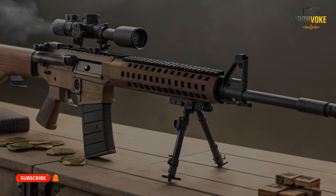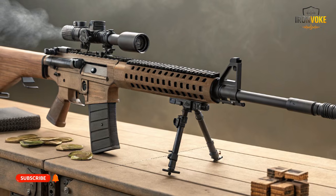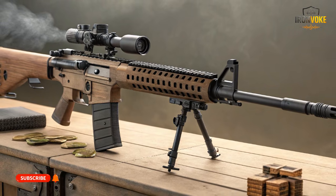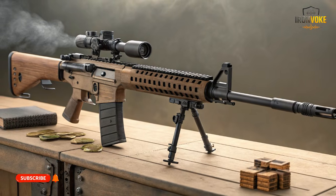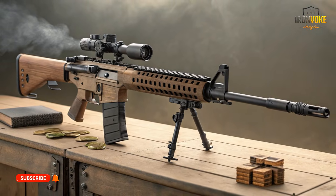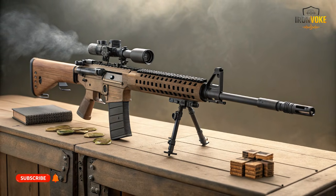What if I told you one rifle was built for clean shooting ranges and the other was designed to survive dust, chaos, and real battlefield pressure? Today, we're comparing Israel's Carmel rifle and the legendary AR-15, and the technical differences might shock you.